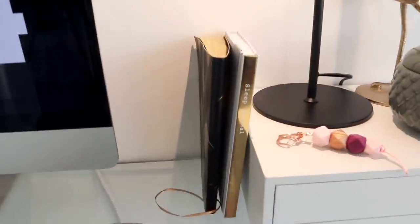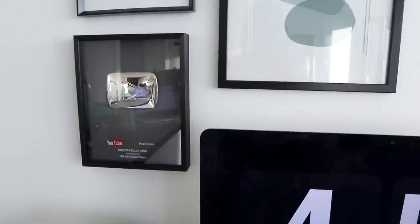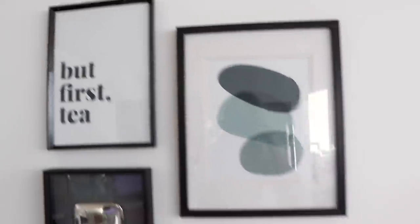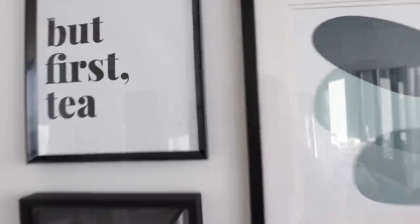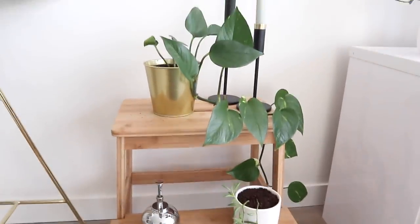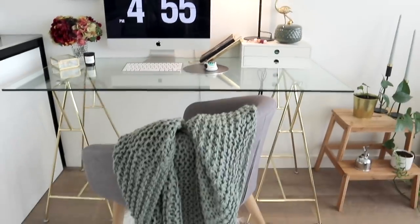I have two books down here: my Daycraft bullet journal — black and gold — and my sleep journal from Kiki K. I love the gold and the color scheme. Up top I have my little gallery wall: my YouTube play button, a little one that says 'but first tea,' and another one that's a kind of a greeny colored shapes print. I still need to get these reprinted at the uni because you can still see the lines through them, but it's fine for now. I also styled up this little area with one of my devil's ivy, my string of bananas which is growing like crazy, and my candles from H&M.